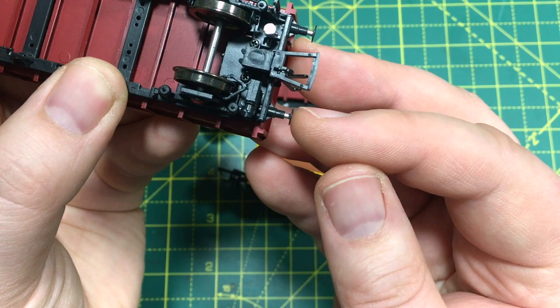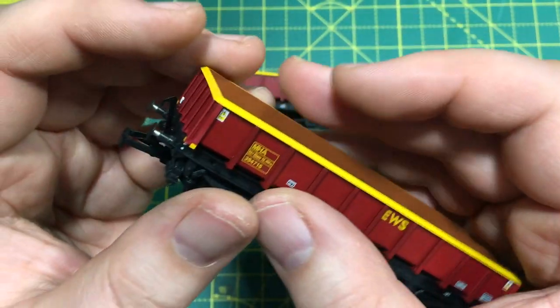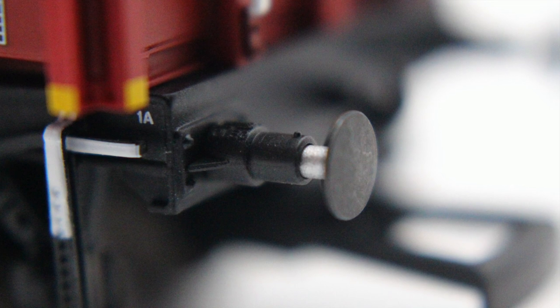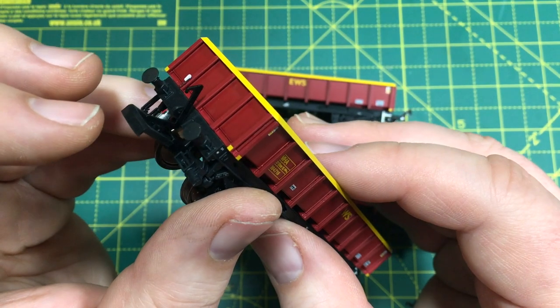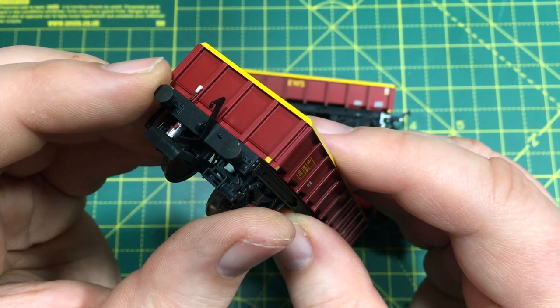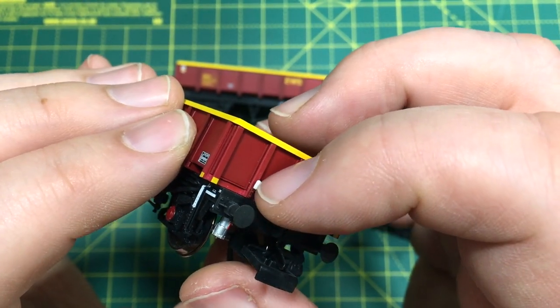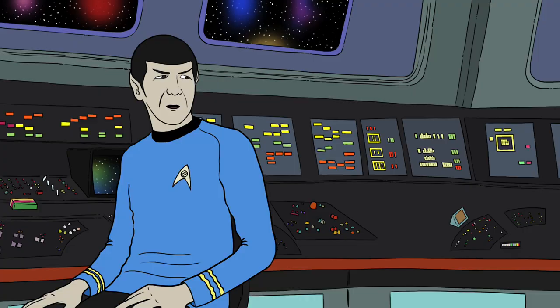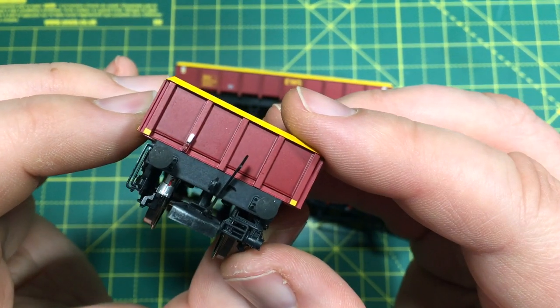We've also got sprung loaded buffers, just as we saw on the HAA family. They have quite a pleasing motion, and I do like that bright silver of the actual shank inside the housing — just as per the prototype — with the black buffer heads, which looks really good as a starting point for weathering. Separately fitted lamp irons on the end appear to be metal in origin and are more than strong enough to be used for their intended purpose.